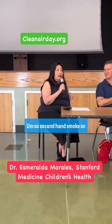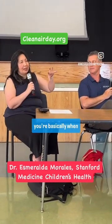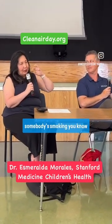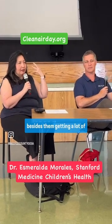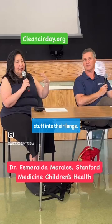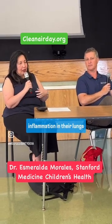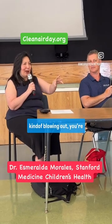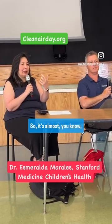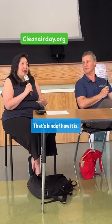That's a great question. So, second-hand smoke — when somebody's smoking, besides them getting a lot of stuff into their lungs, a lot of things that are going to cause inflammation in their lungs, that smoke that they're blowing out, you're breathing in. Those little particles are so little that they get down into the lungs — that's kind of how it is.